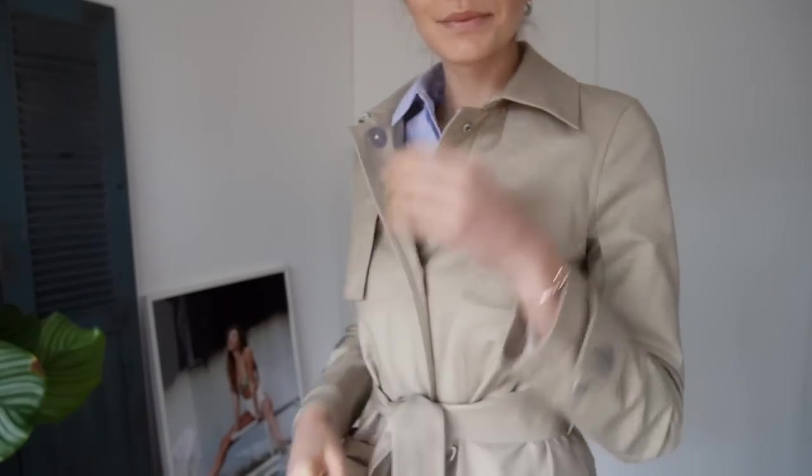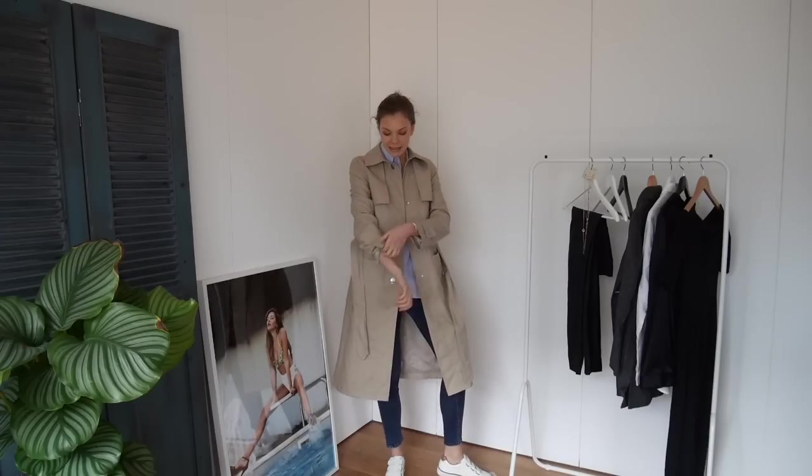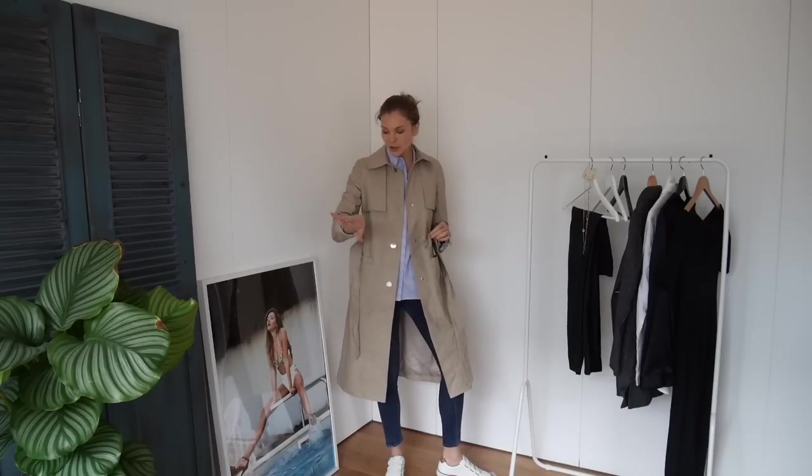I really like the detail at the back. It fits really nicely and I also think you could roll the sleeves up and make it even more casual.